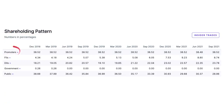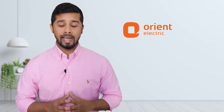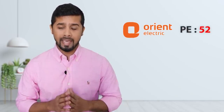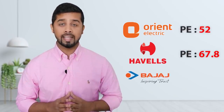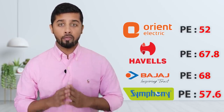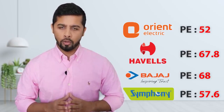If you look at the shareholding pattern, promoters hold 38.52% stake in the company, which has been consistent over the last 12 quarters. FIIs have increased their stake from 4.34% to 8.74%. DIIs have also increased their shareholding from 18.21% to 23.78%. If you look at the valuation, Orient Electric is currently trading at Rs. 375 with a PE ratio of 52, which is similar to its median PE since the IPO. Havells has a PE of 67.8%, Bajaj Electricals has a PE of 68%, and Symphony has a PE of 57.6%. So overall, Orient Electric is looking fairly valued at current levels and trading at a lower valuation compared to its competitors.